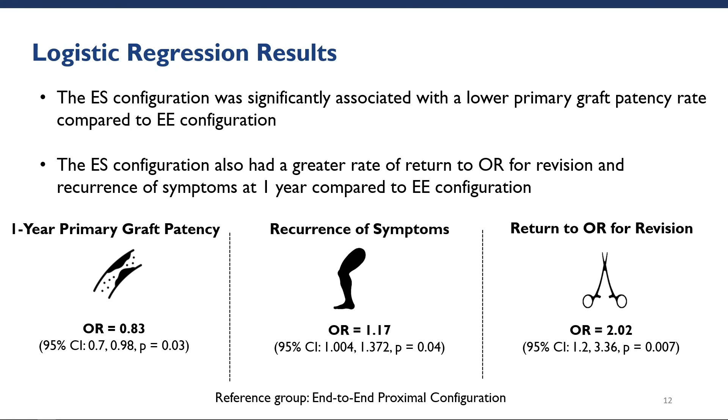Looking at multivariate analysis, we observed that the end-to-side configuration was significantly associated with a lower frequency of graft patency at the end of one year. This cohort also had a greater rate of return to OR for revision and recurrence of symptoms compared to the end-to-end cohort, and this was consistent with our univariate analysis.